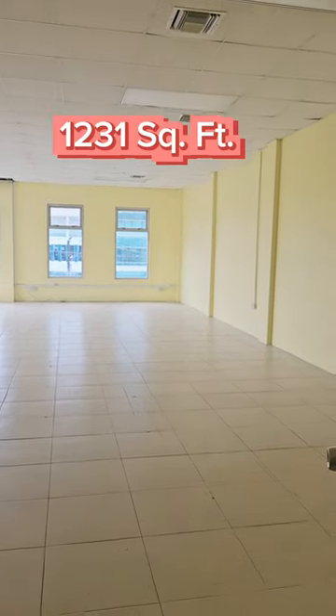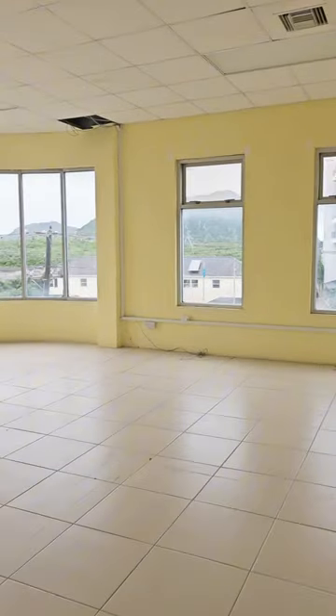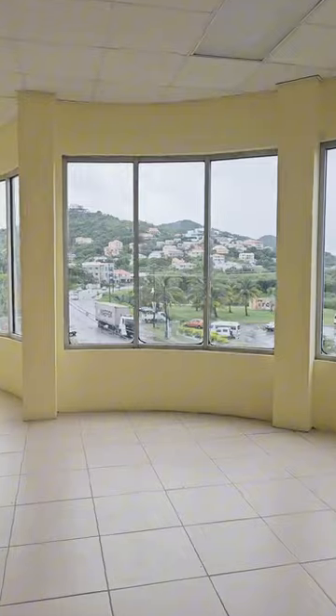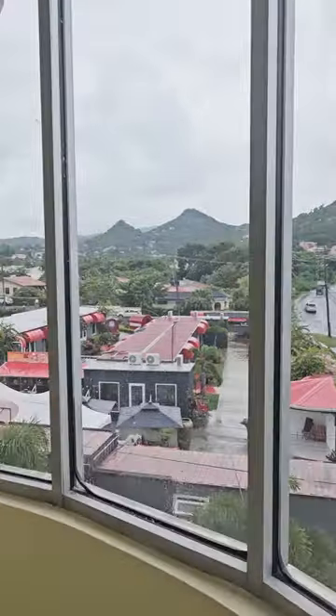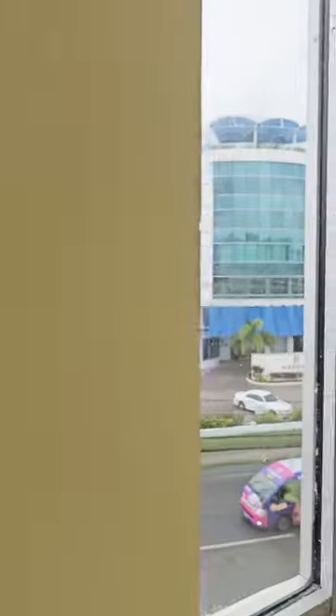This second floor office space is 1,231 square feet. It has a view of the street. Pretty spacious, with lots of windows keeping the space nice and bright.